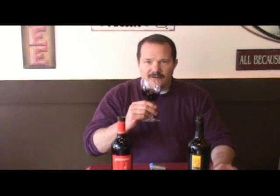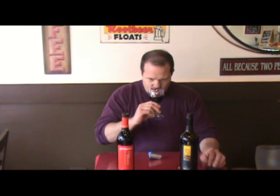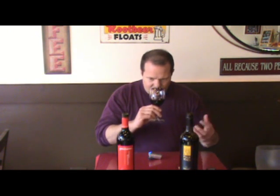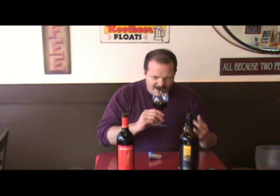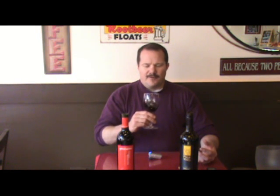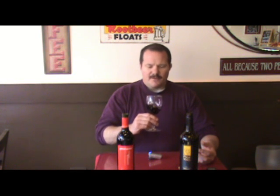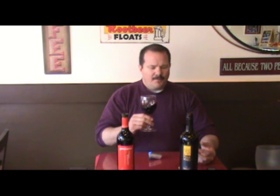Let's give this one a little smell. Very jammy, a little vanilla in there, cinnamon aromas — a lot of cinnamon aromas in that one. Smells young, and it is a '07, so it hasn't been bottled for that long.